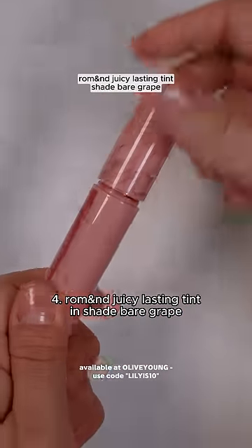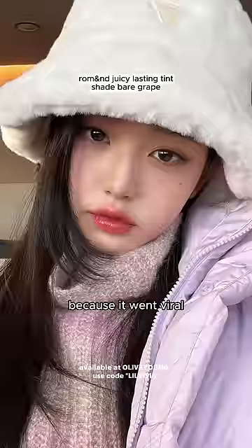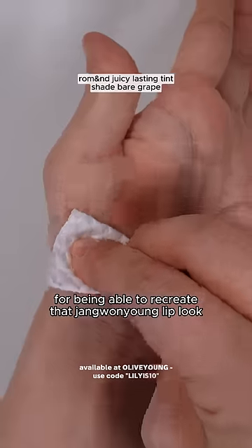Number four is the Rom&nd Juicy Lasting Tint in shade Bear Grape. This is hands down one of the most used lip tint shades back in 2023 because it went viral for being able to recreate that Jang Wonyoung lip look.